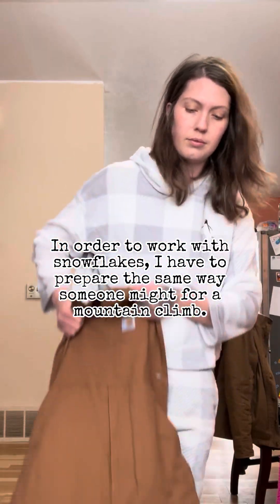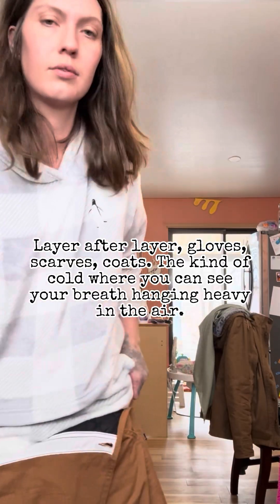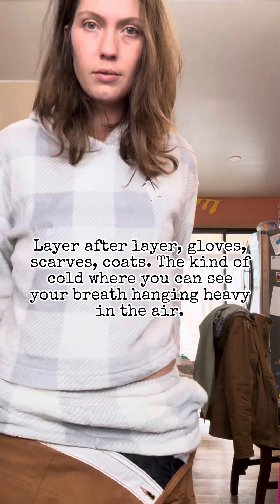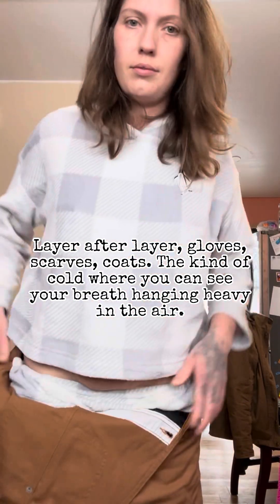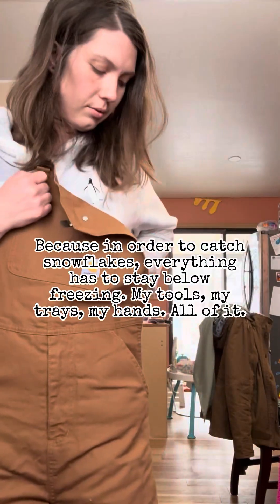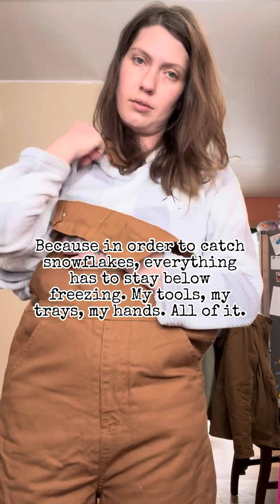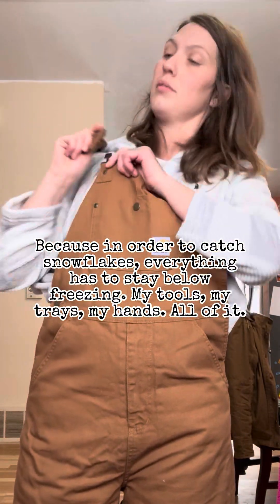In order to work with snowflakes, I have to prepare the same way someone might for a mountain climb. Layer after layer — gloves, scarves, coats — the kind of cold where you can see your breath hanging heavy in the air. Because in order to catch snowflakes, everything has to stay below freezing. My tools, my trays, my hands — all of it.